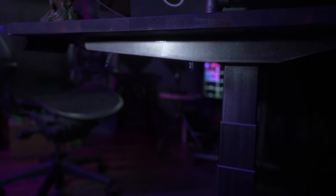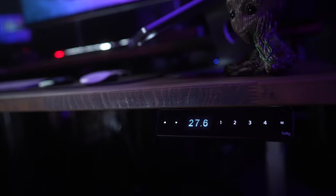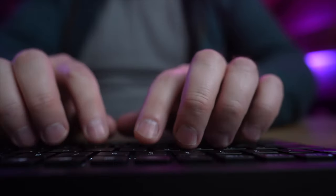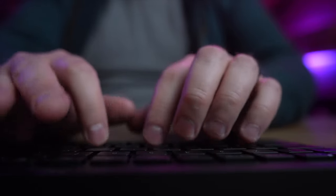Does any of this improve my productivity? Not really. Not sure why everyone likes to talk about their productivity desks. The secret to productivity is to plan first and type faster. A desk is just a desk.